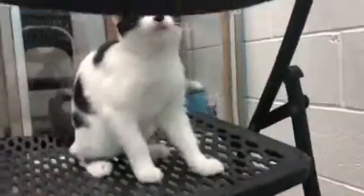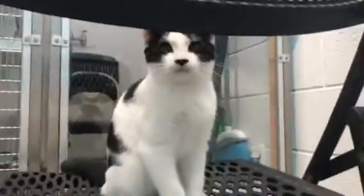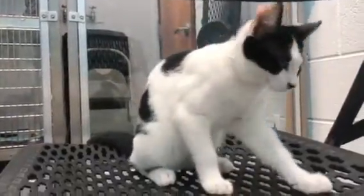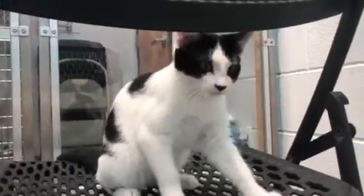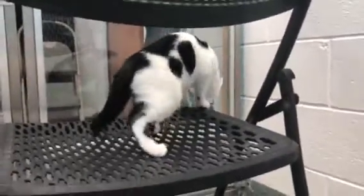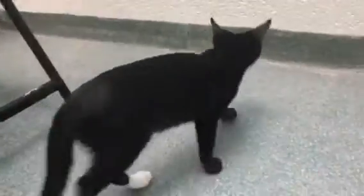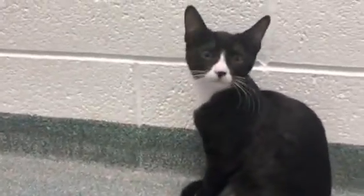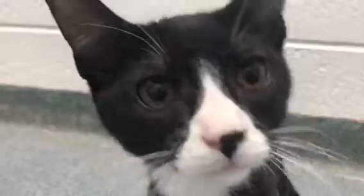They're sweet and adorable. What you can see here is beautiful Elsa — she's playful, she's cuddly, and they both love other animals. Ideally they can go home together, but it's not mandatory. These two girls love other cats, so if you have a cat looking for a friend, these would be easy transitions. They're not alphas; they're used to other animals and they're sweet.